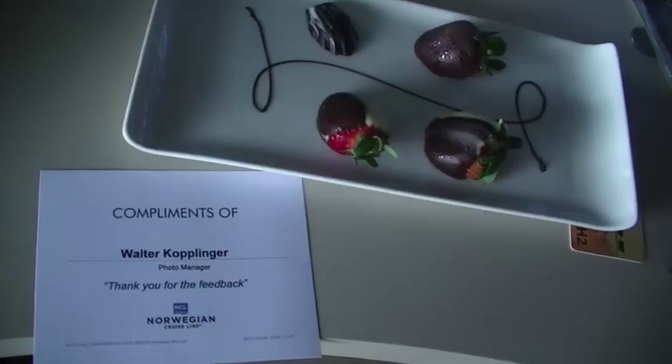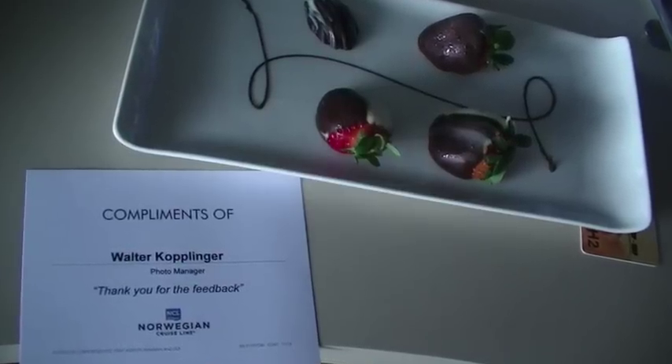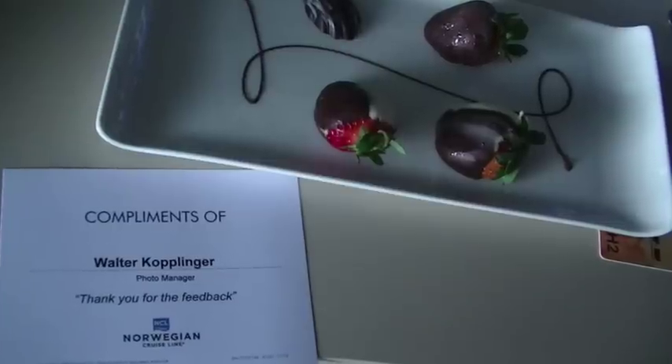A staff member named Walter came around at Le Bistro — one of the paid French restaurants — asking for our opinions. I told him about the smoke issue and also that the French onion soup I had as my appetizer was the best I've ever had. I've been to Gruyère and had amazing French onion soup there, and this one on board the Epic was even better. If you ever get asked your opinion on a cruise ship, share it — you might get a little treat sent to your room.